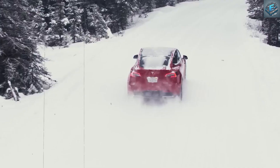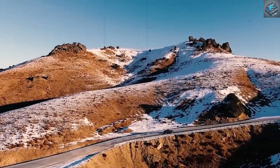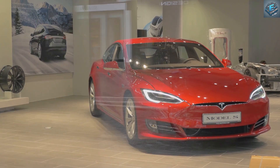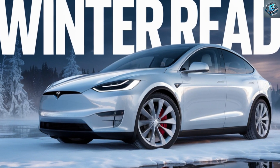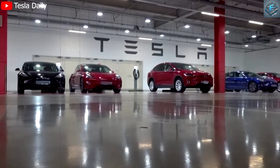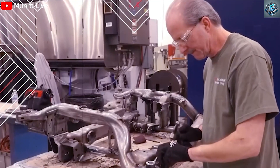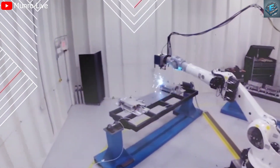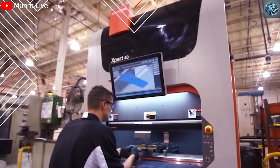Let's be honest — affordability has always been a major barrier to EV adoption. High-performing electric vehicles were out of reach for many. But Tesla's Model Q is more than just a car; it's a revolution, breaking down barriers and proving that innovation doesn't have to come with a luxury price tag. So what's the catch? How can Tesla deliver cutting-edge technology for a fraction of the cost of its competitors? And does the Model Q really live up to the hype? Let's unpack the secrets behind this affordable EV marvel.